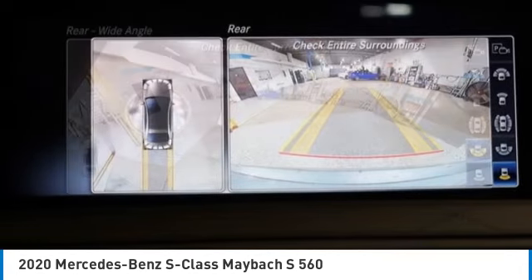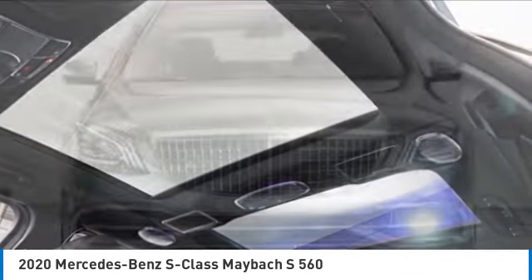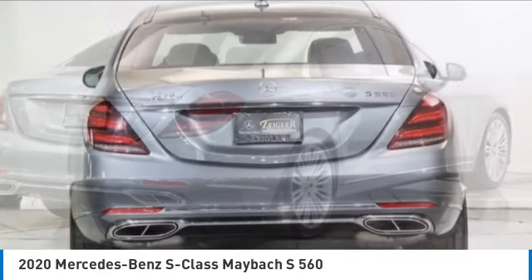Rain sensing wipers, electronic stability control, brake assist, traction control, remote keyless entry, speed control, four-wheel disc brakes, rear fog light, panorama sunroof, rear window defroster.